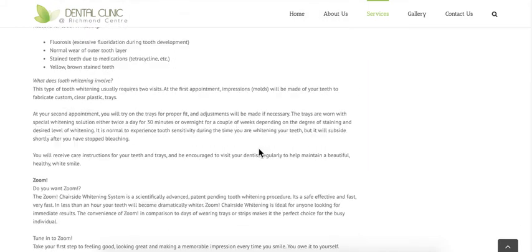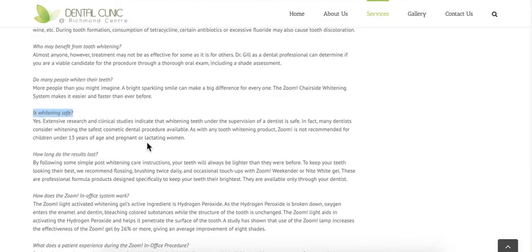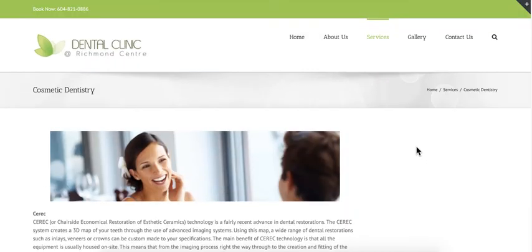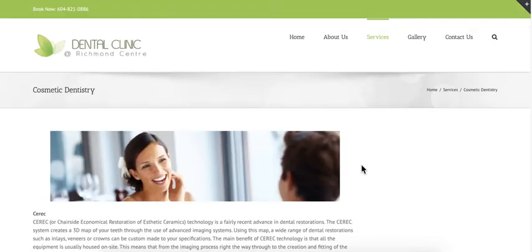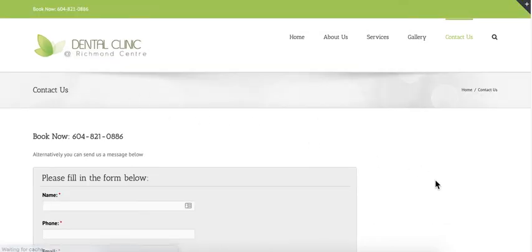The procedures — teeth whitening, Zoom — I see they added FAQs but you can't even tell they're frequently asked questions. Cosmetic dentistry could cover veneers and many other things — you can have subsections within this page, which will actually help your ranking. The more content you add to the website, the more authority you get from Google. Unfortunately, this whole entire website needs a complete overhaul. The 'Book Now' button — let's see if it's clickable — no, it's not clickable.